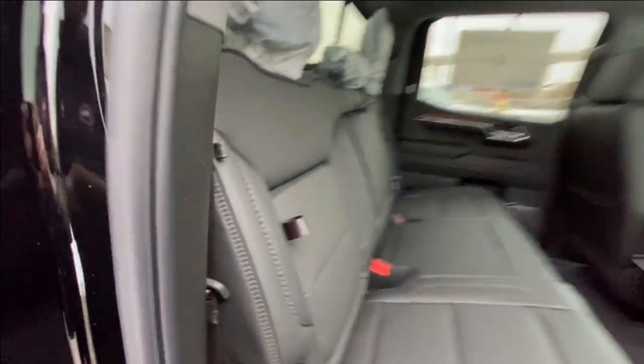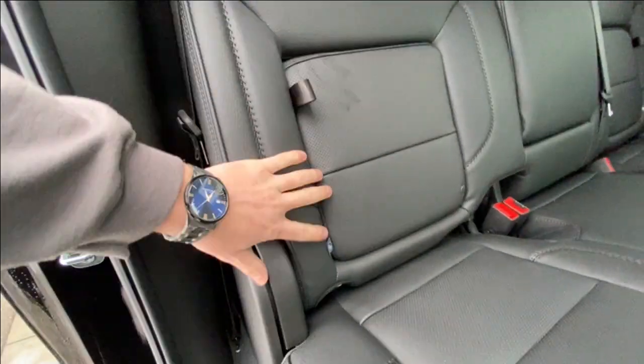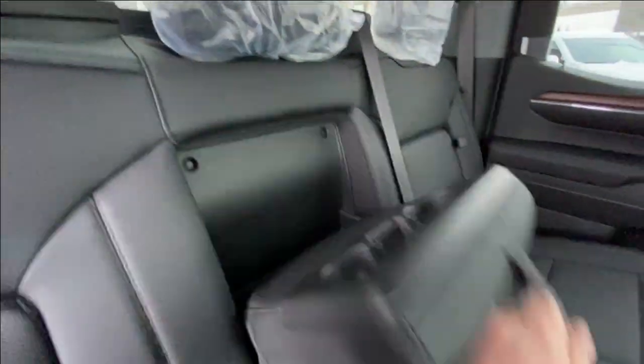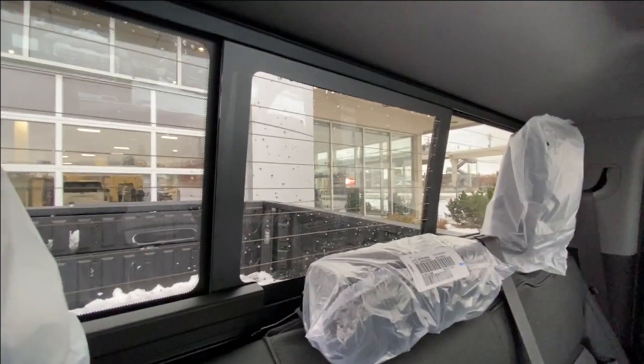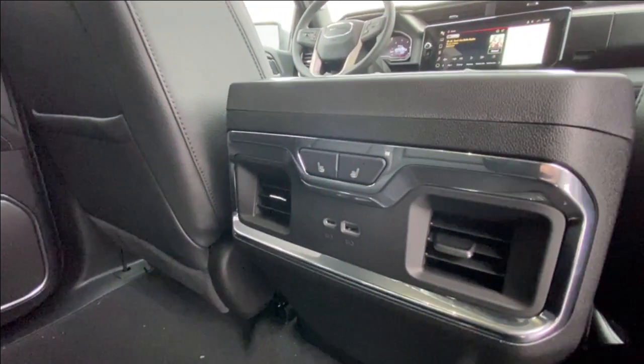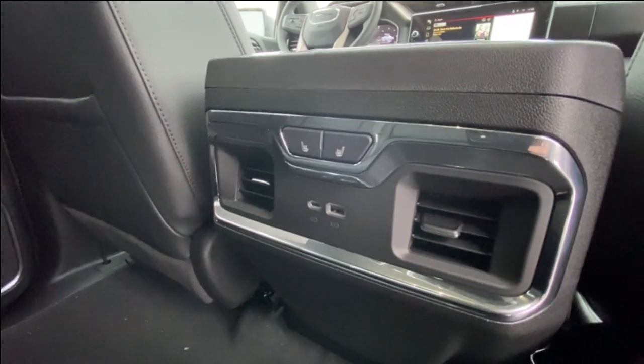Heading back inside the Denali, the back seats have in-seat storage, are car seat ready and come in a 60-40 split. Cup holders come down in the middle, and there's a rear power sliding window. Bose audio continues throughout the back of the truck, and here in the center console we have the heated leather seats controls and two USB charging ports.